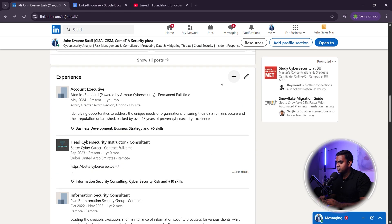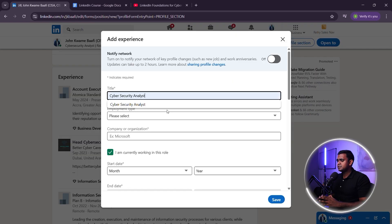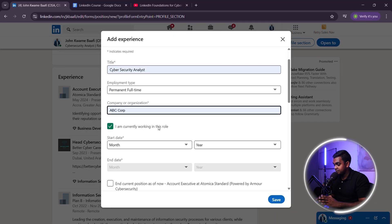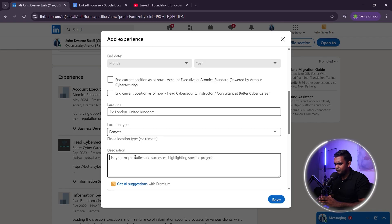Here's what most job seekers do wrong. A bad example would be: Cybersecurity Analyst, ABC Corp, 2022 to present. Performed cybersecurity tasks, assisted with security monitoring. This is too vague and generic. It tells recruiters nothing about your actual skills or achievements. If your experience section looks like this, recruiters will skip your profile.